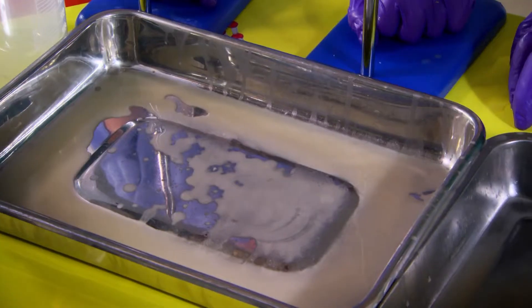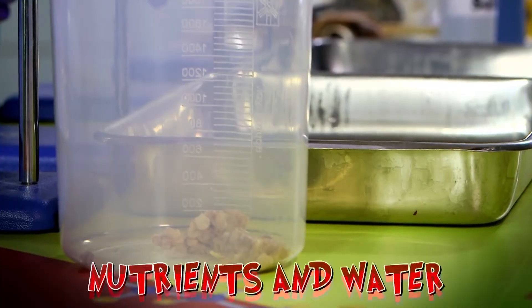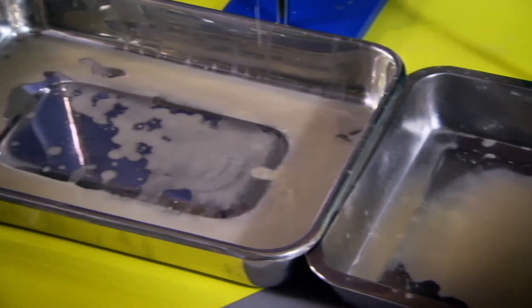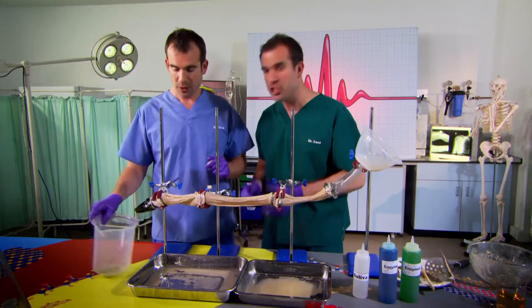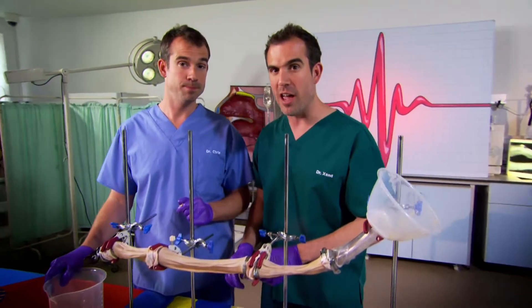And look how much water is in the tray. Our fake intestines managed to get almost all the water out of our poo. This water full of nutrients gets reabsorbed back into the body and delivered to where it's needed. So, if that's what happens to make a normal poo, what happens when you make diarrhoea?